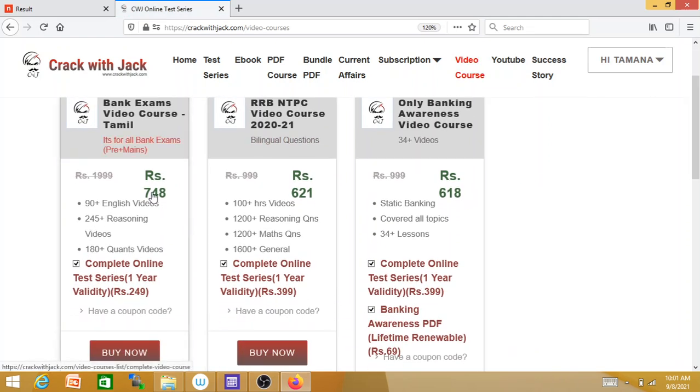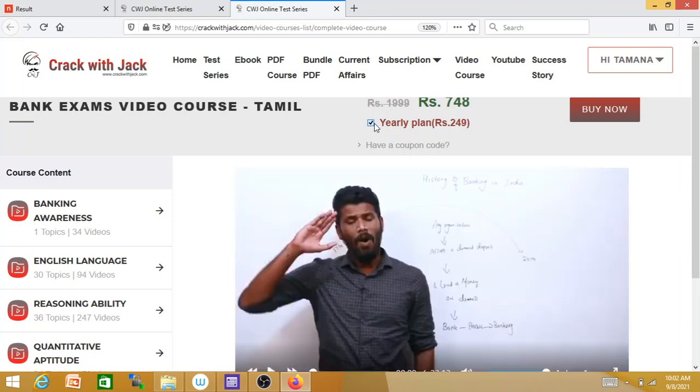This is priced at 748. The 50% offer brings it to double value. This includes video course plus mock test series. This mock test series has 2000 plus mock test solutions. You can use it. You can remove the tick mark and change the price — the price amount is 499.